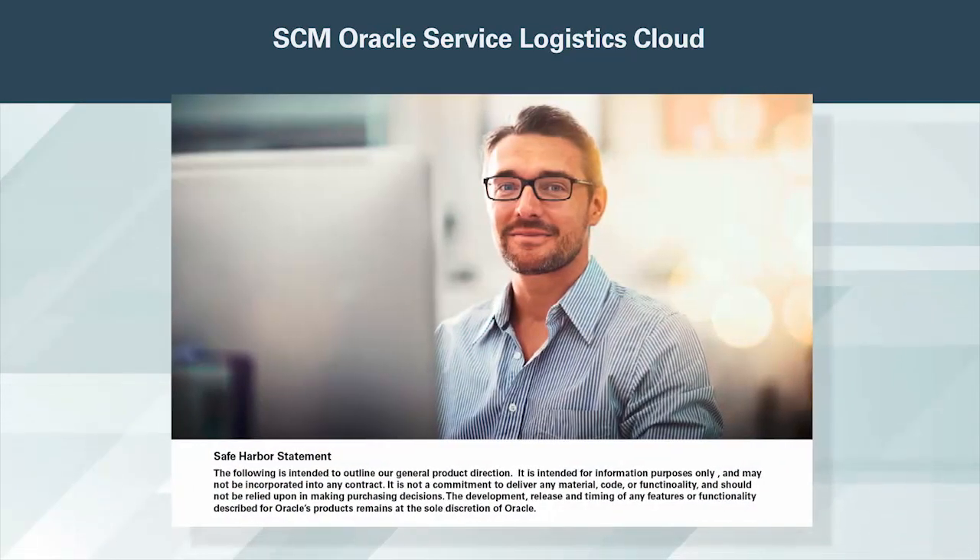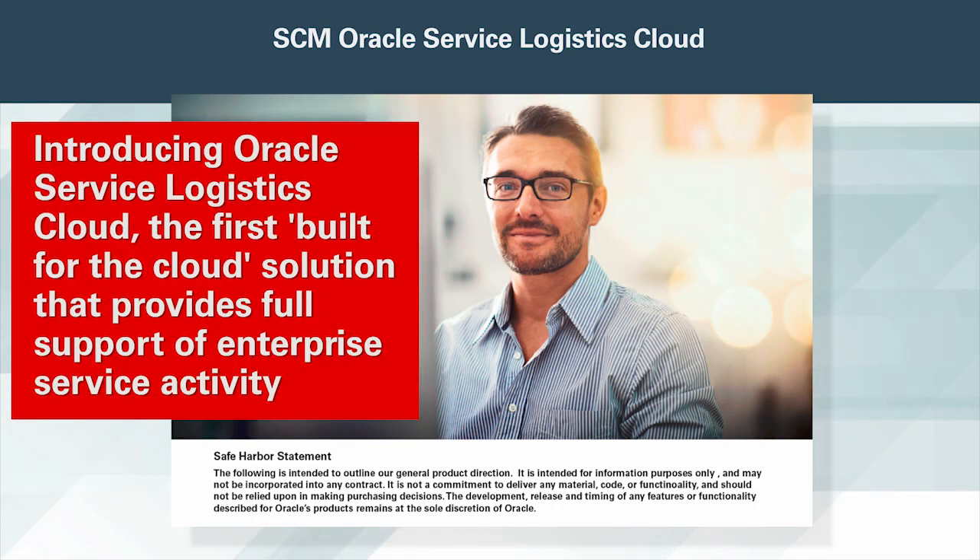As service revenue becomes a significant part of your revenue stream, it is critical that you have a comprehensive enterprise service solution. Introducing Oracle Service Logistics Cloud, the first built-for-the-cloud solution that provides full support of enterprise service activity spanning call center, field service, and supply chain activities.